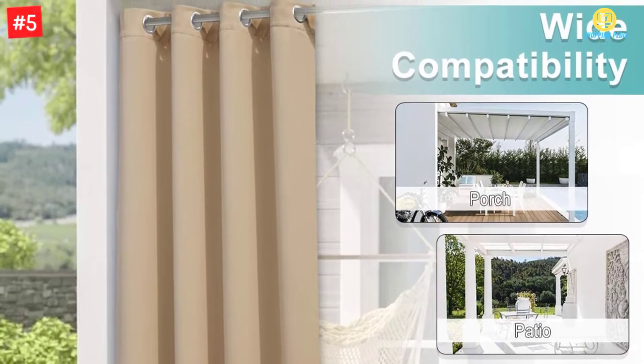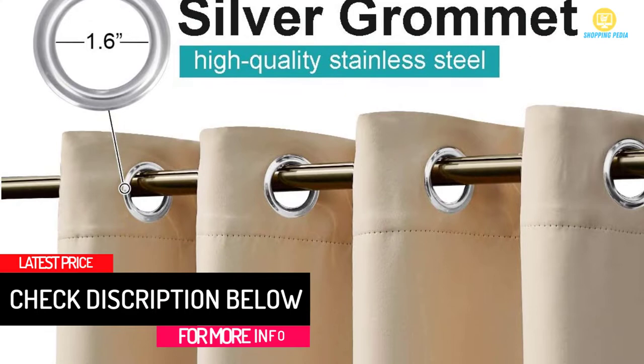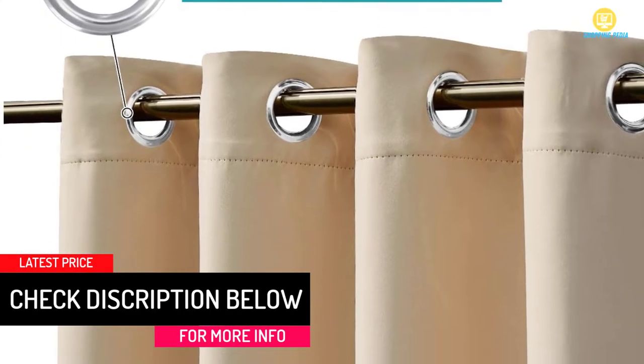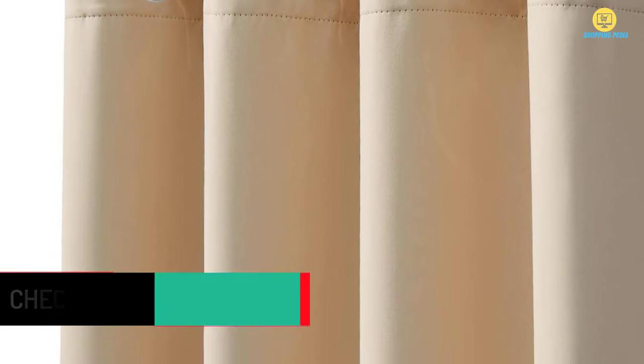All of these curtains are machine washable. The durable fabric resists wind, rain, and shine. Nevertheless, the single dark panel keeps your space accurately shaded. You can also use the hangings as shower curtains.